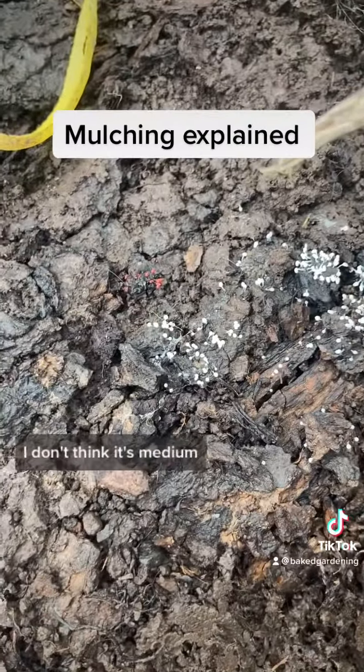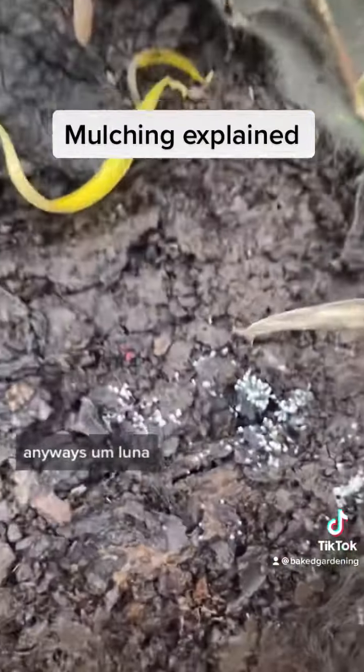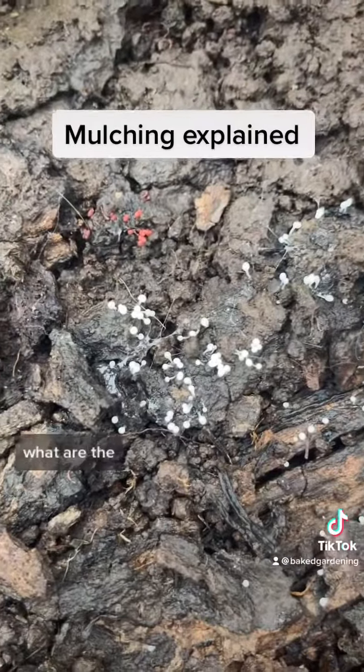You can see what looks like insect eggs, actually. I don't think it's mycelium. Look at that, let's just take a moment — like, what is that?